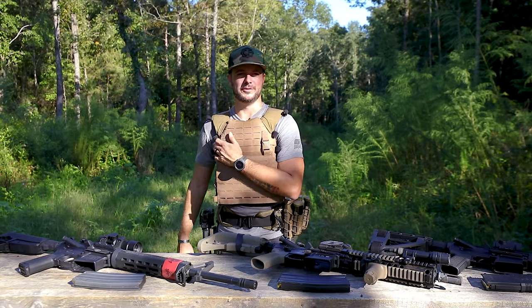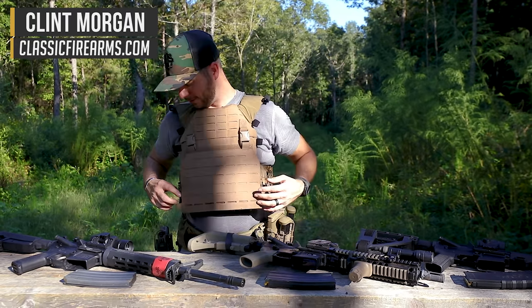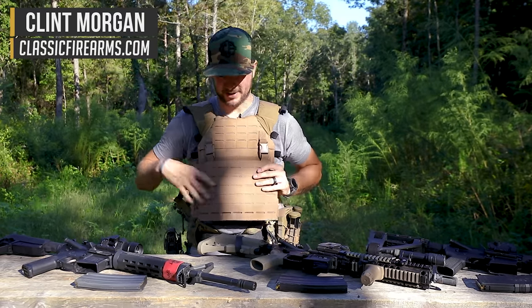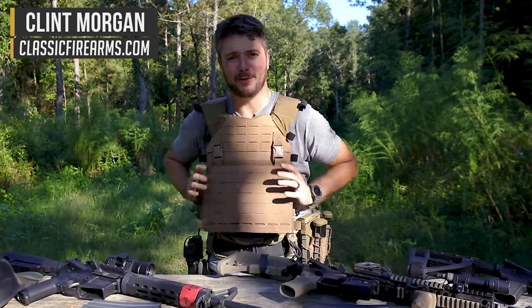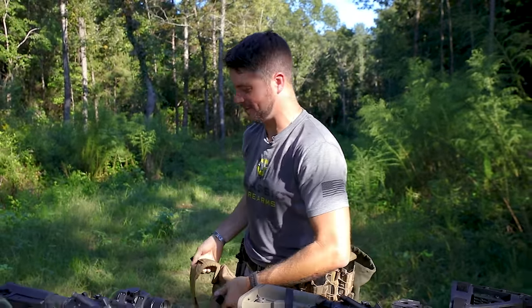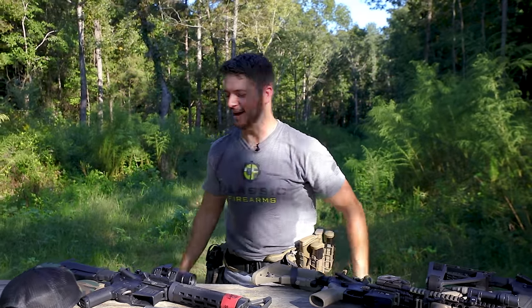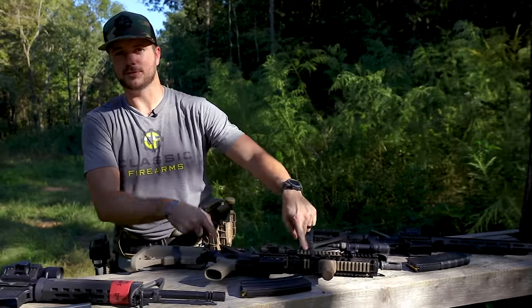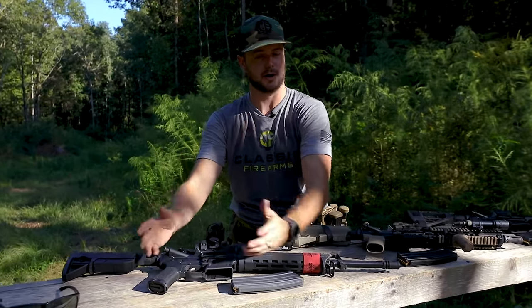Welcome back everybody. Clint here today with Classic Firearms. If you're wondering why I'm wearing a plate carrier, you're just going to have to see tomorrow's video. New plate carrier by GuardDog Body Armor, by the way. Pretty sweet. What we've got today is something that I've been asked quite a bit about: AR pistols versus short-barreled rifles versus regular AR rifles.